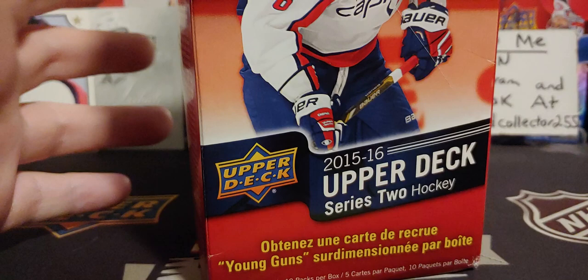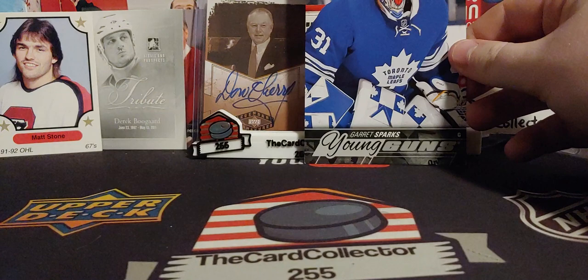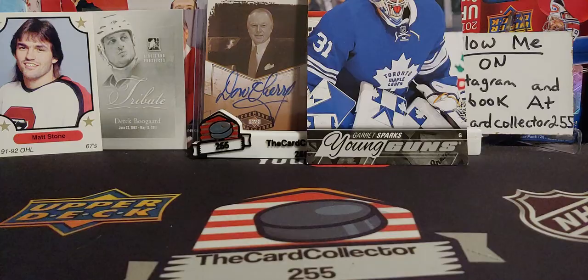Bottom number on the box. Only problem is some of these are extremely dented, but I was paying, I believe, only like 50 bucks a box. I remember when these blaster boxes were like 30 and nobody could give them away — it was crazy. Our big young gun is pretty rough, but we got a young gun of Garrett Sparks.